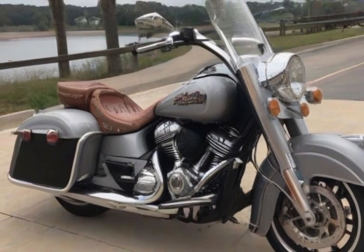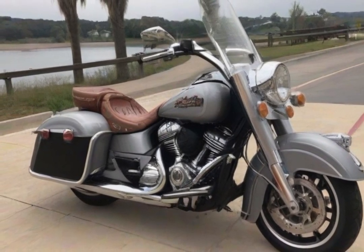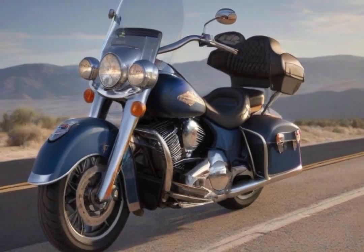The Springfield's quick-detachable windscreen makes customisation simple, improving the rider's experience. A large windscreen, cruise control, and remote-locking hard saddlebags are extra benefits, together with a stronger rear subframe and chassis that ensures unmatched stability and longevity over long distances.